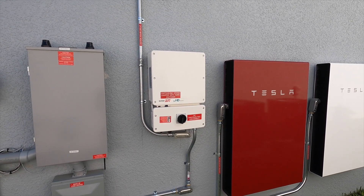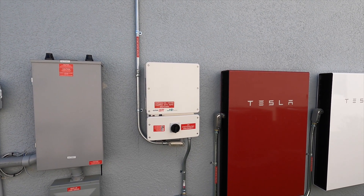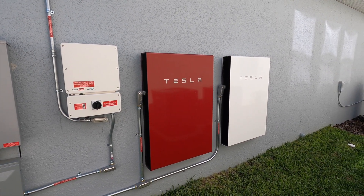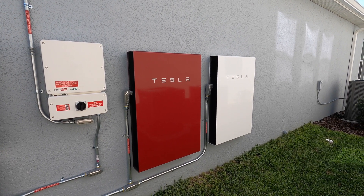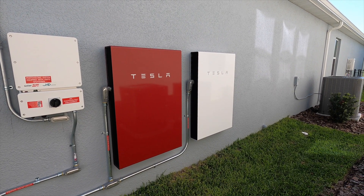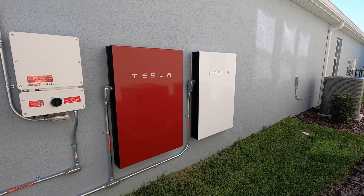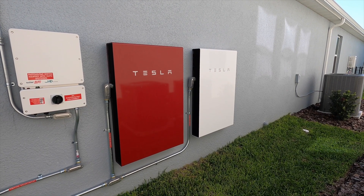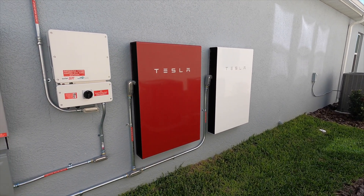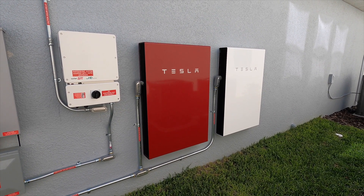Got your SolarEdge 10 kilowatt inverter which works with our 11.56 kilowatt solar system up on the south and east sides of the roof. Got our founder's edition Tesla referral award Powerwall here, and we had purchased one other because you need two of these to run bigger appliances, charge electric vehicles like the Model 3, as well as kick on relatively large air conditioning units. You could get away with just one Powerwall to run a window AC unit, but we wanted the whole house backup so we went with this arrangement.